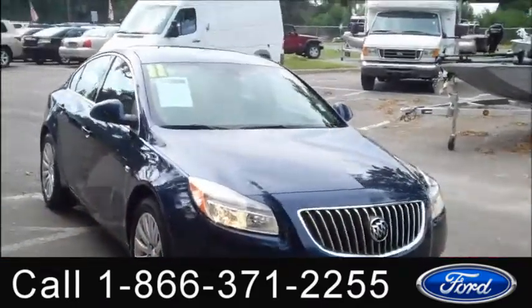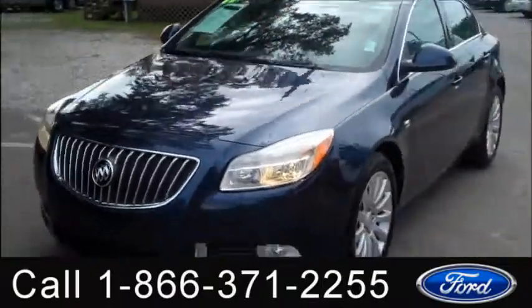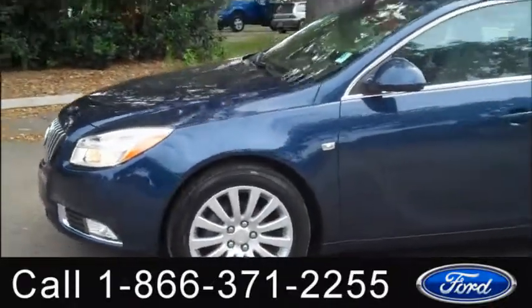Hi everyone, it's Jen here with a 2011 Buick Regal. I'd also like to invite you to visit our website, SantaFeFord.com. You can view our entire inventory, get the free Carfax, and see some pictures of this car.